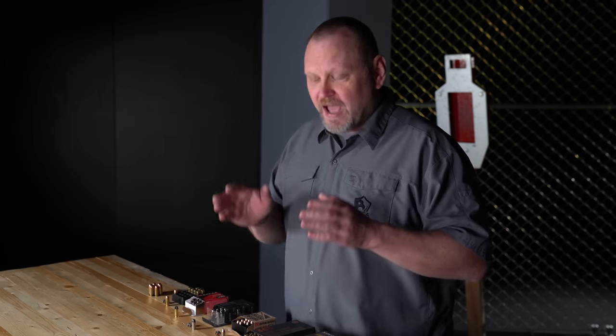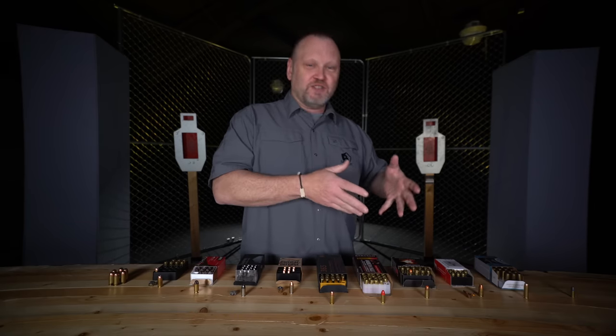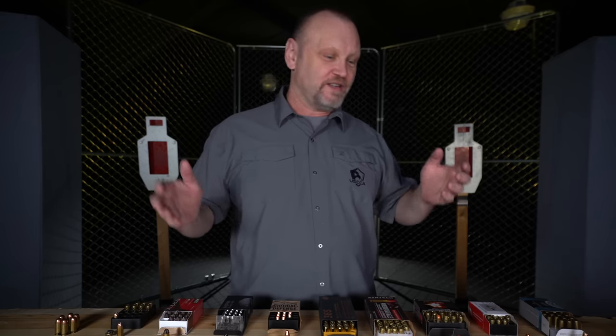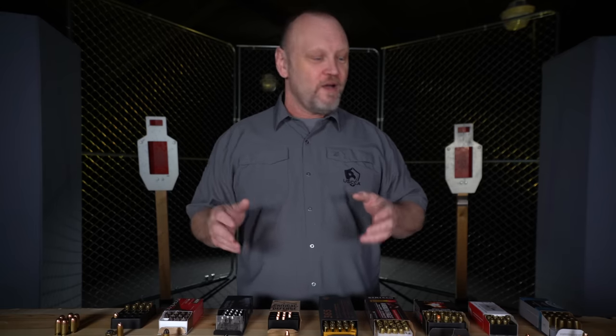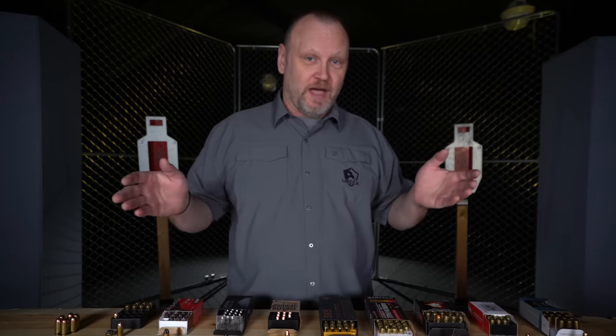So let's talk a little bit about ammo. It's very confusing — from lead round nose to full metal jacket to jacketed hollow point to frangible to ballistic tip. There are millions of people buying ammo, thousands of ammo manufacturers, and dozens of different kinds of ammo, all sorts of stuff going on out there. Understand this: it's all marketing.